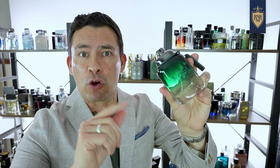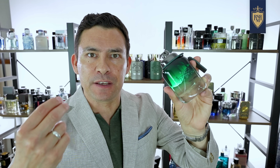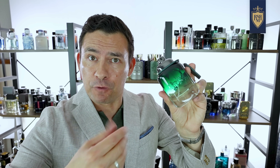What about that Coach fragrance I held up earlier? Yeah, the Coach Green. This is Coach's newest release, and yes, it's a green fragrance, but it's on the entirely different side of the spectrum. This one's got kiwi at the top — very sweet — and it has a moss note, hence why it's in the green fragrances.